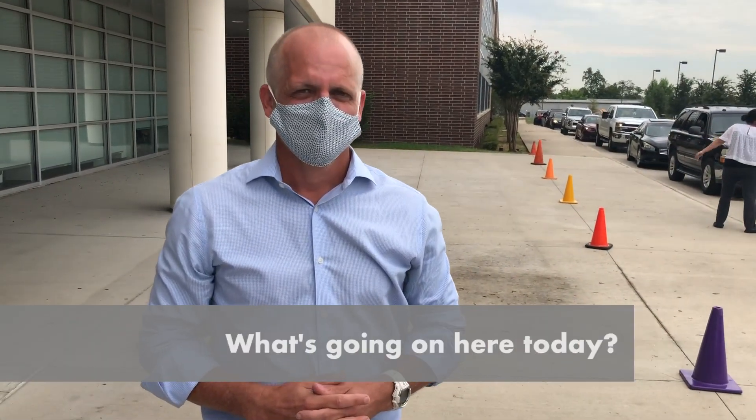Hi everybody, we're here at Joe May Elementary for the first day of elementary school device distribution, here with Sean Brinkman, Assistant Superintendent of Information Technology Services. So what's going on here today? What should people know?